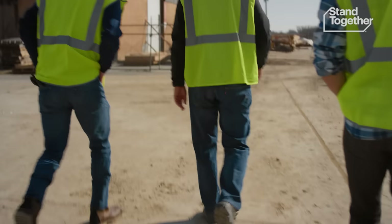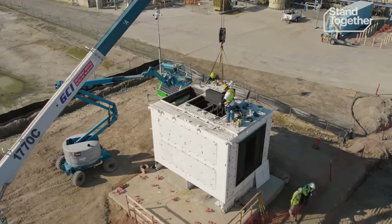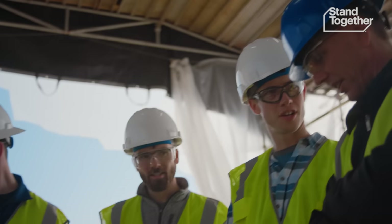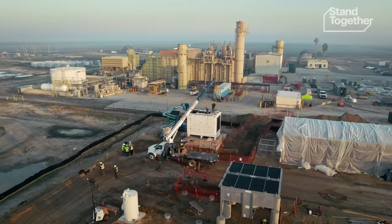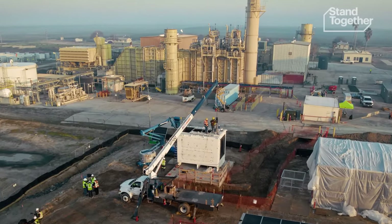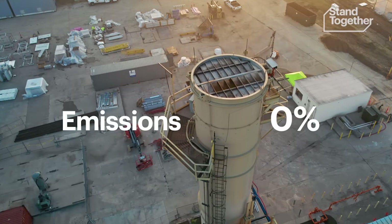Today the team is visiting the industrial site where their first battery is being installed — a moment they've been working towards for over five years. So these are being installed today, as I understand it? They're assembling one of the heaters. It looks like they're working on this one right here. With Antora's solution, the operating cost of industrial plants like this one will be lower than what it costs them using fossil fuels, while dropping their emissions down to zero.